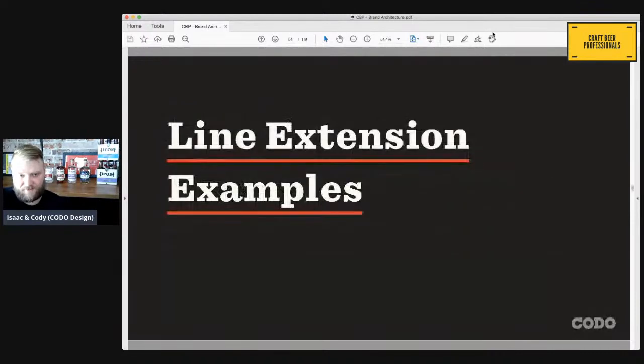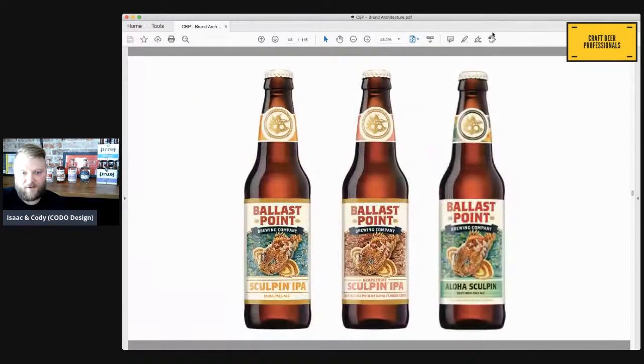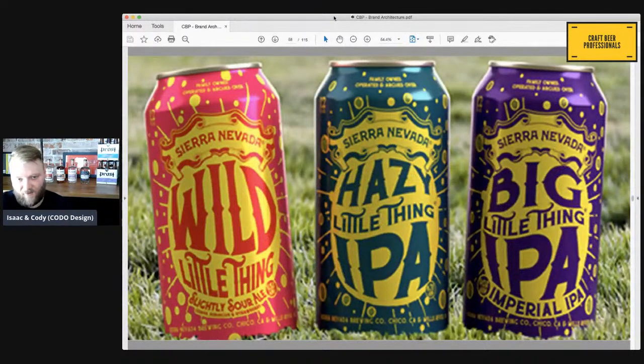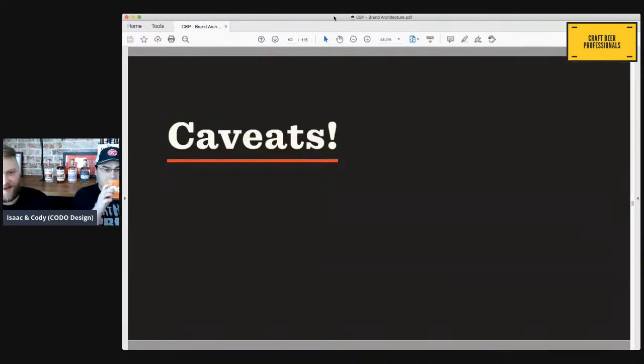Some examples out in the market: Voodoo Ranger IPA — Voodoo Ranger Juicy Haze, Voodoo Ranger X, Y, and Z, they have a lot of different variants. Ballast Point has done it famously for years with Sculpin: Sculpin IPA, Sculpin Grapefruit, Sculpin Aloha. Sierra Nevada Tropical Torpedo, Torpedo — they extend that brand. Hi-Li and Hi-Lo — a very new one that Cigar City has released. This is how you line-extend.